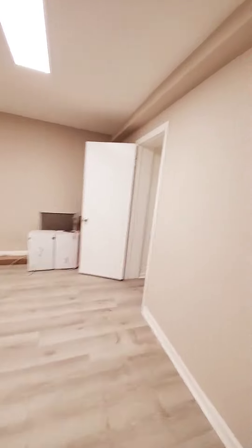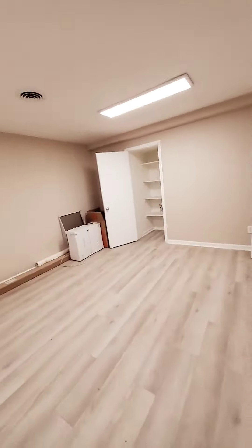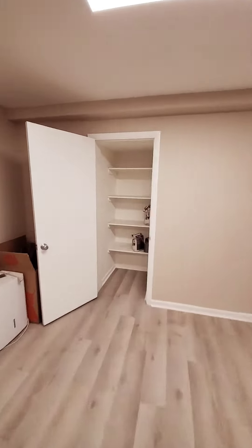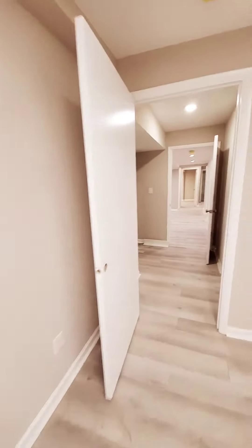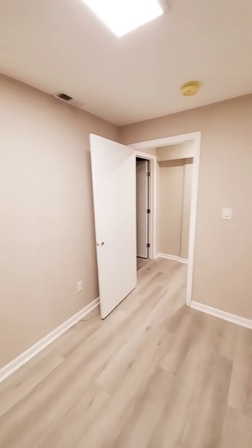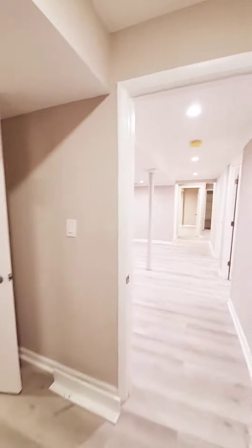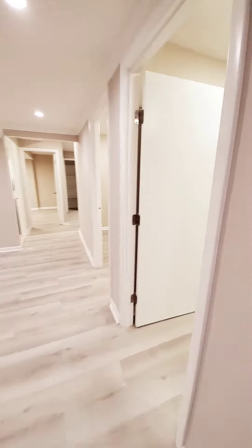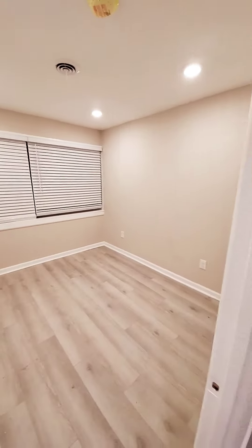This is a bedroom — I believe this does have central air. This is the second bedroom. This unit can actually be rented as offices as well. We can do market rate here or voucher.